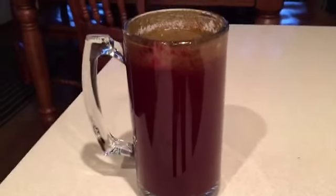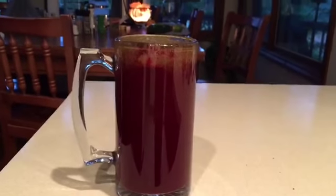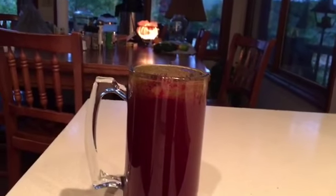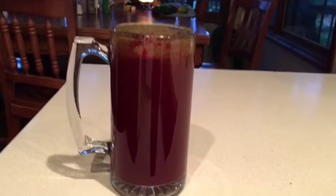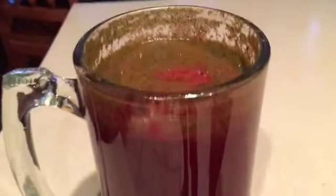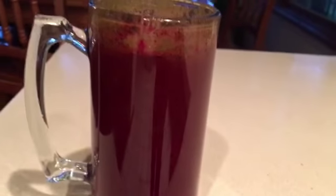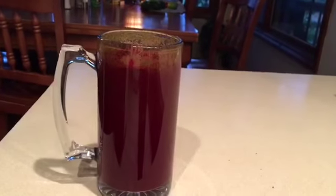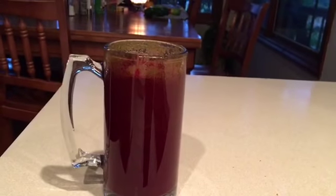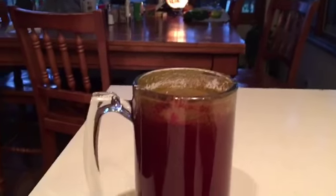Okay guys, I'm having what looks to be 32 ounces — I'm not really sure — it's a V8 beet juice. It's really red and it's really delicious: ginger, lemon, beet, Italian parsley, cucumber. And it's really good. Okay guys, I'm eating an apple.